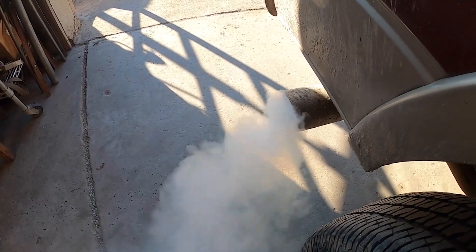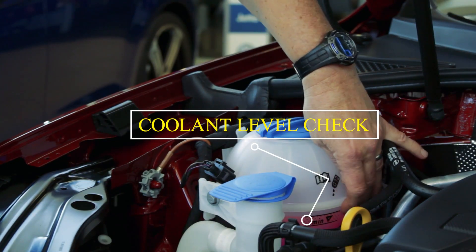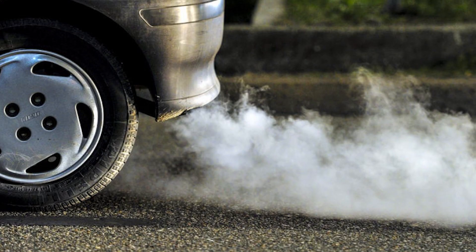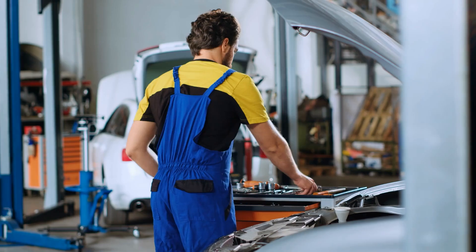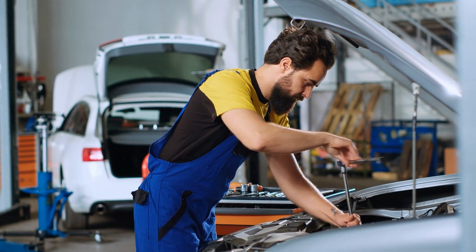If you notice white smoke coming from your car, you should first check the coolant level. If it's low, top it up and see if the white smoke stops. But if the smoke continues, you should have the vehicle checked by a mechanic as soon as possible so it doesn't lead to more severe engine damage.